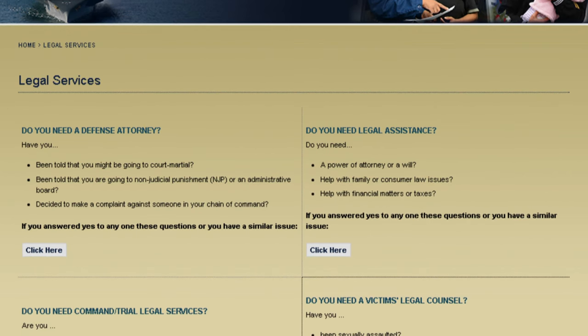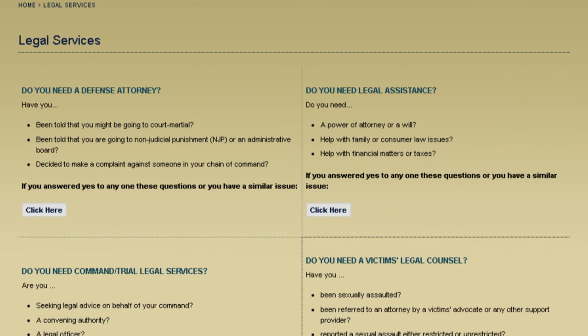Tired of waiting in long lines at the legal office to ask a question or start a power of attorney? The Navy Legal Service Command unveiled new online legal resources for eligible military members. The new resources include legal brochures on many of the services they provide and special power of attorney forms.